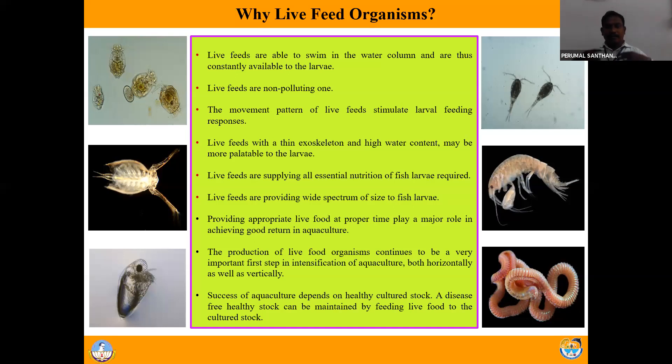Live feed provides food at appropriate times. Whenever the fish larvae need to feed, they can feed on the live feed since it is always available in the system. Whereas with pellet feed, we only feed fish larvae at specific feeding times. Since live feed is available in the system itself, whenever the fish larvae require food, they can feed on it. The movement pattern of live feed also has different patterns that create stimulus for fish larvae to feed.